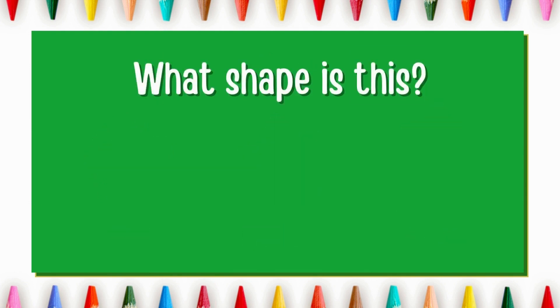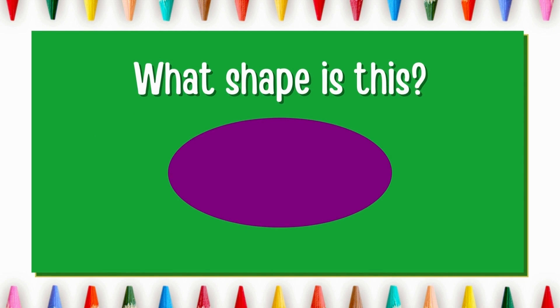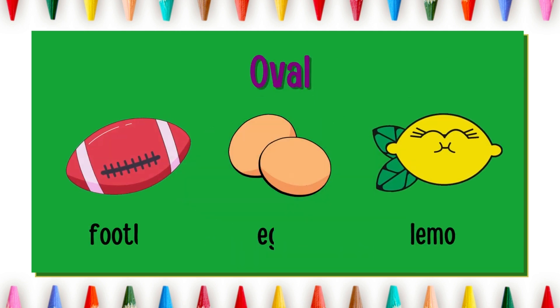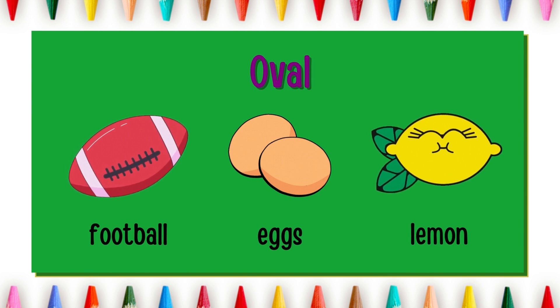What shape is this? Yes! It's an oval. Just like a circle, it has no corners. Football, eggs and lemon are oval in shape.